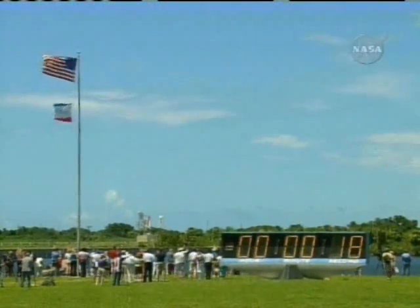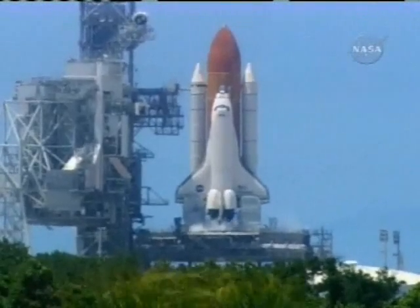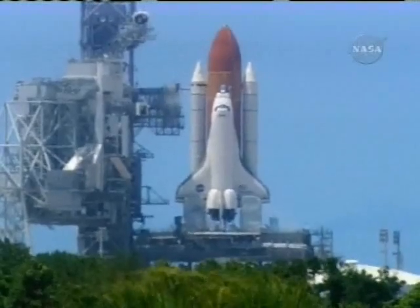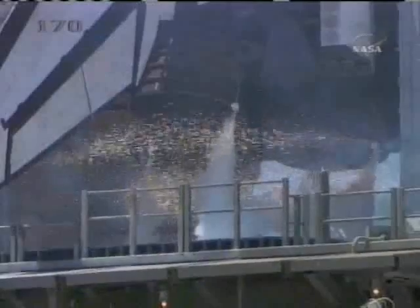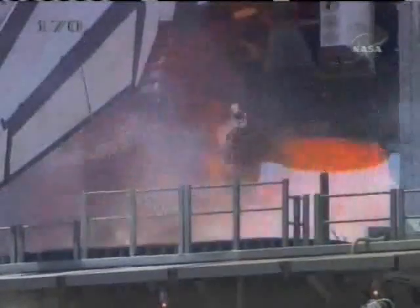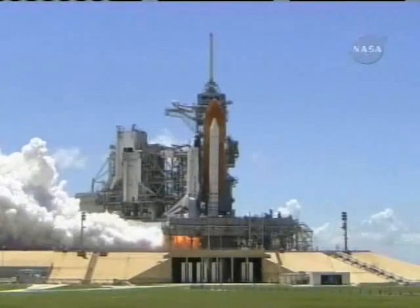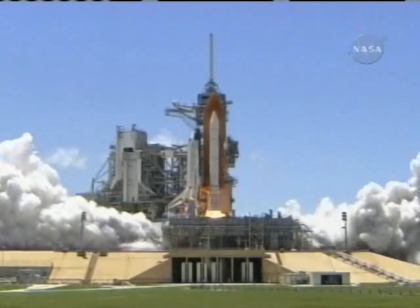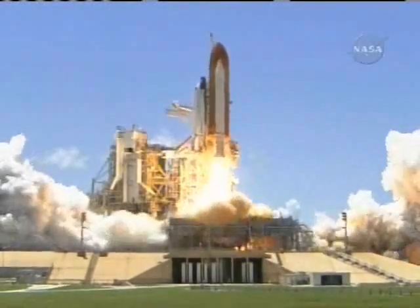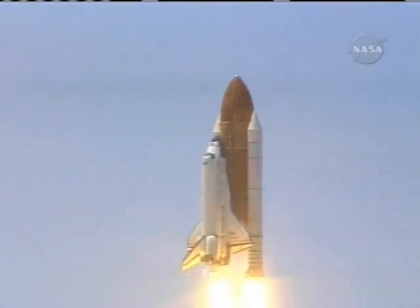T-minus 17 seconds and counting. 15... 12... 11... 10... 9... 8... 7... 6... Go for main engine start. 3... 2... 1... Booster ignition and liftoff of the Space Shuttle Discovery, returning to the Space Station, paving the way for future missions beyond.